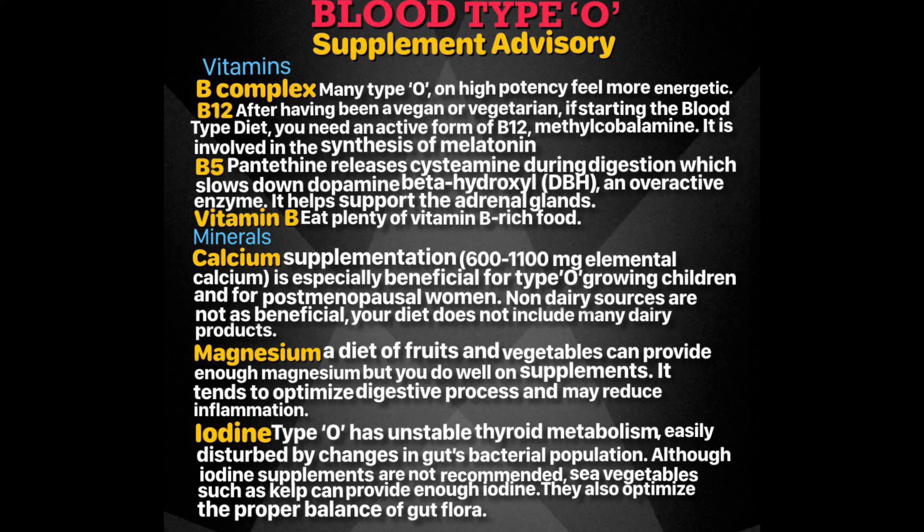If you are a blood type O and just starting on the blood type diet after being vegan or vegetarian, you'll sometimes need a vitamin B12 supplement. They come in different formats. The one to avoid is the one that contains cyanocobalamin. Instead, get the one that has methylcobalamin, which is the active form of B12. Methylcobalamin is involved in the synthesis of melatonin, so you might even sleep a bit better at night.